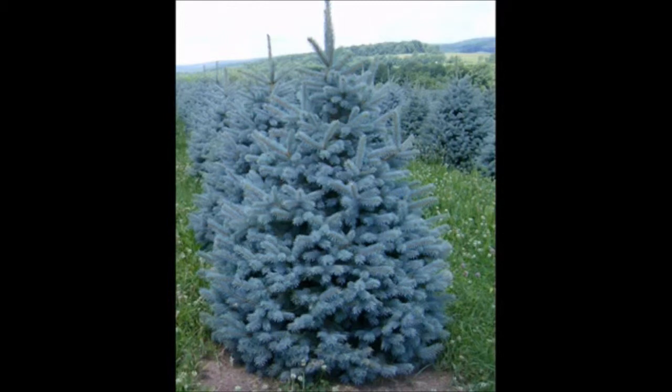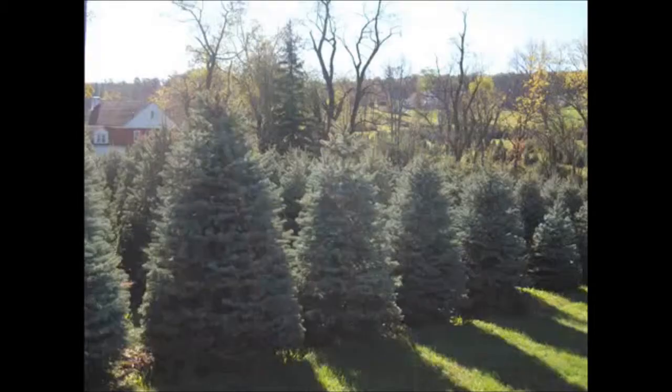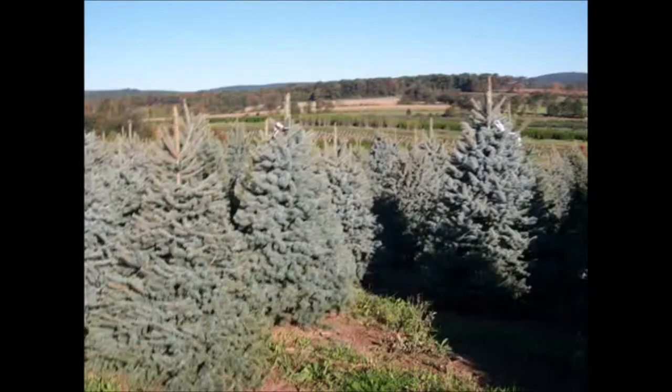With blue spruce, the image comes to mind of a very light blue, beautiful looking plant, whereas in reality not all blue spruces are the same. Blue spruce in the native is done by seeds, so every blue spruce is a little bit different in color. Some might be a little bit greener while some might be a little bit bluer.